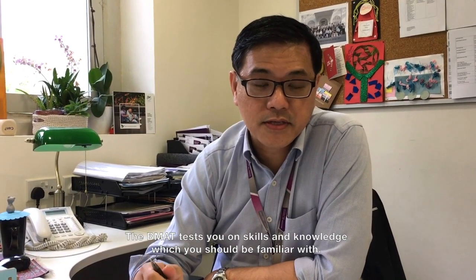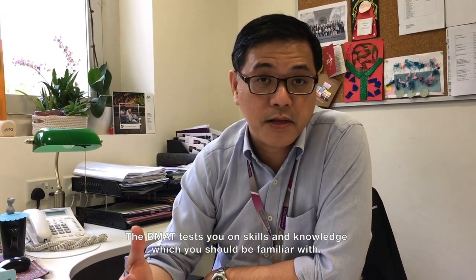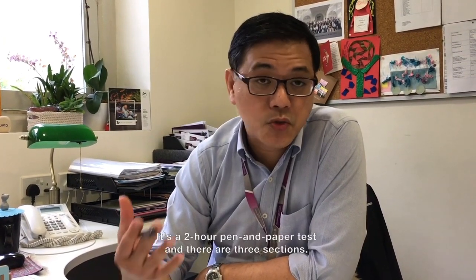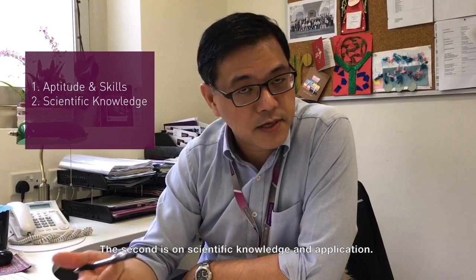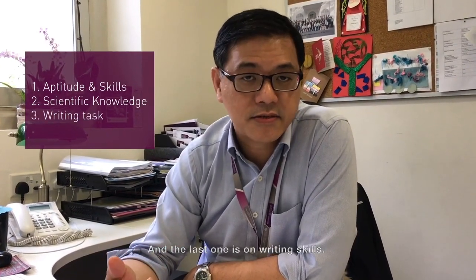The BMAT tests you on skills and knowledge which you should be familiar with. It's pitched at the O level syllabus. It's a two-hour pen and paper test and there are three sections. The first is on aptitude and skills, the second one is on scientific knowledge and application, and the last one is on writing skills.